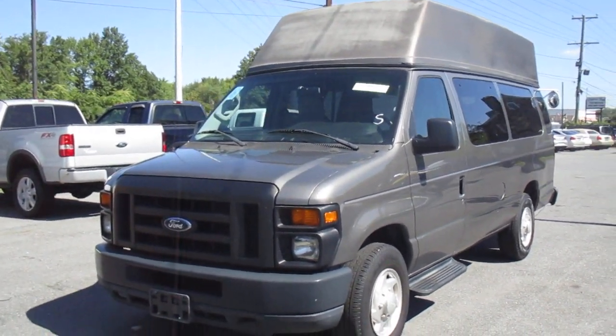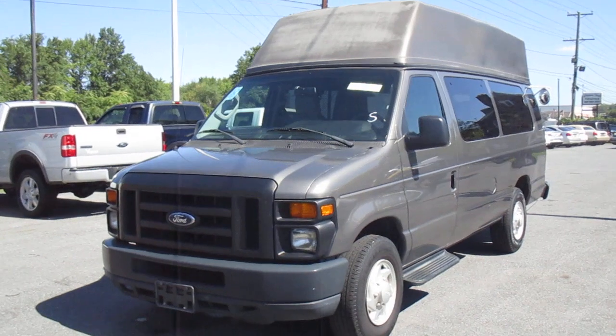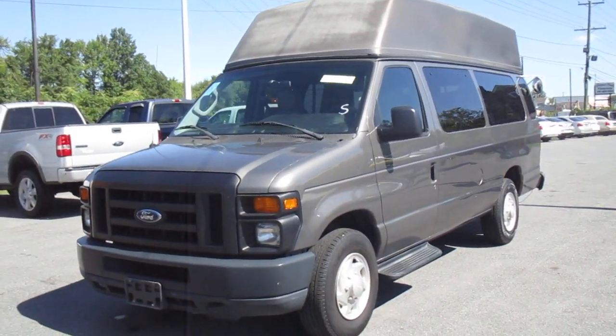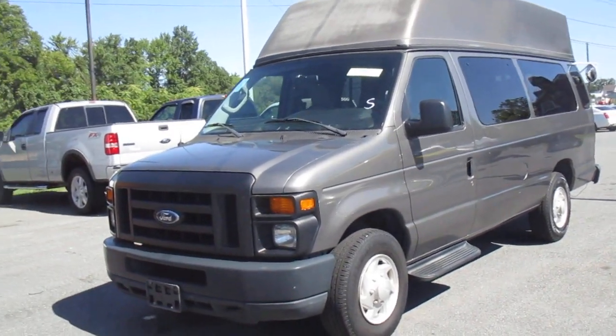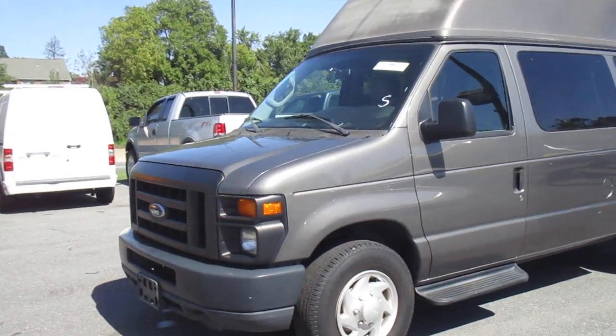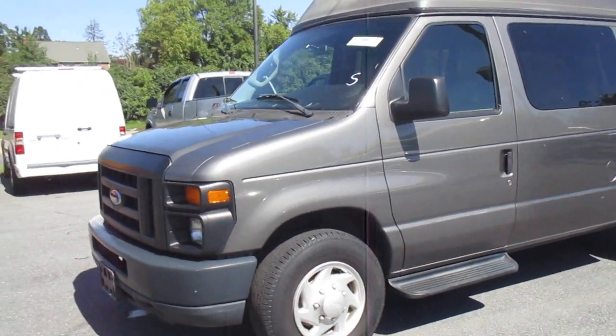Going up for auction today is a 2009 Ford E350 high top conversion van that is handicap accessible with a power wheelchair lift. This van's only got 50,000 original miles on it, powered by the 5.4 liter V8 gasoline engine.